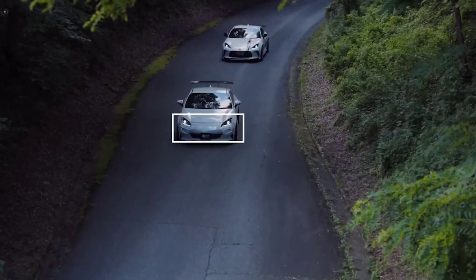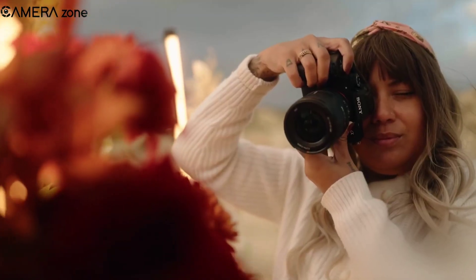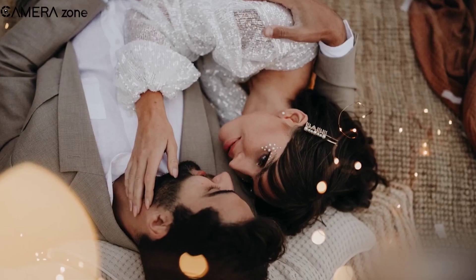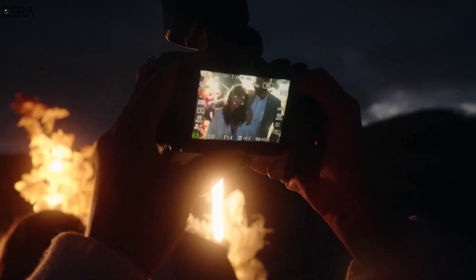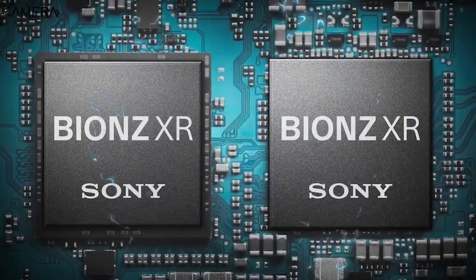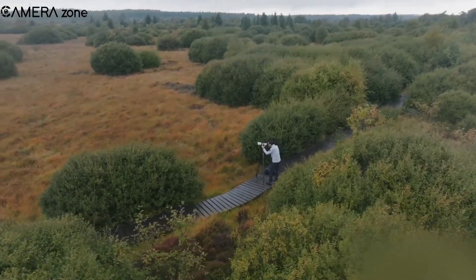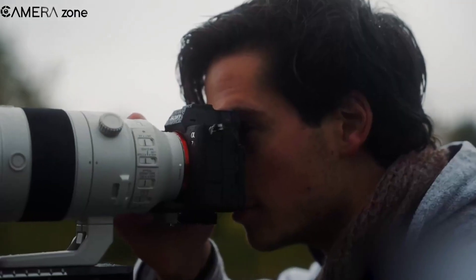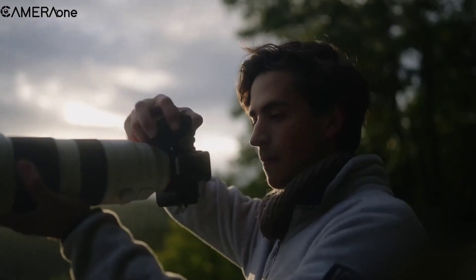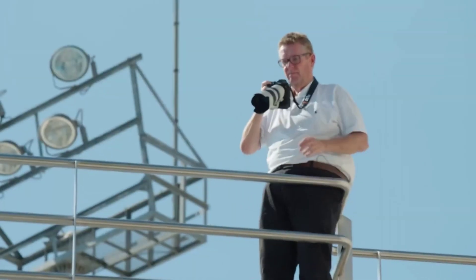So, what have we unraveled today? The Sony A9 III — a rumored speed demon with a 36-megapixel stacked sensor, a burst mode of 40 frames per second, and a design akin to the Sony A1. While it might not offer 8K video, it's shaping up to be a dream machine for sports and action photographers. As the anticipation builds, keep your eyes peeled for the potential November release. The Sony A9 III might just be the next big thing in the world of photography. Until then, keep dreaming, keep shooting, and keep exploring the world through your lens.